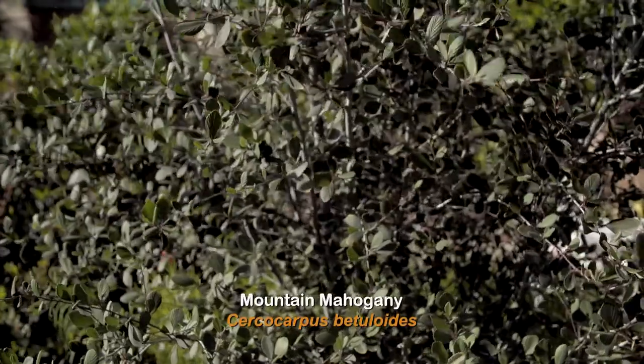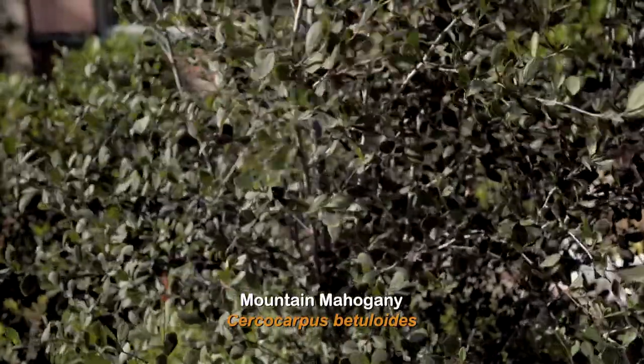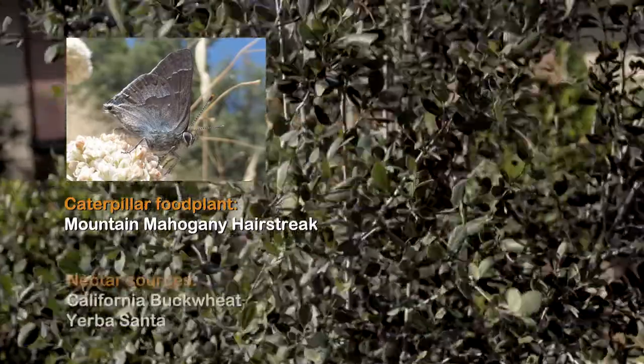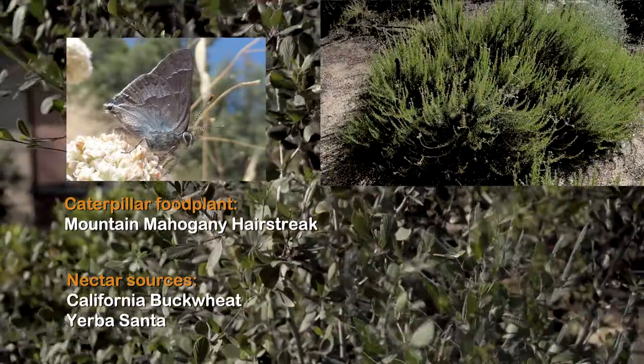It's an absolutely stunning plant with these beautiful striated green leaves, and it's a very important plant for wildlife because it is the caterpillar food plant for the mountain mahogany hairstreak. The nectar sources for this butterfly are California buckwheat and yerba santa.